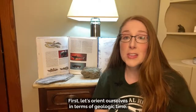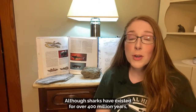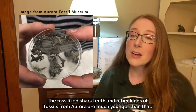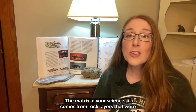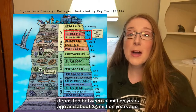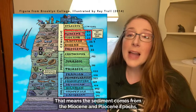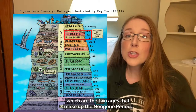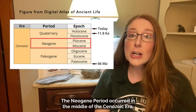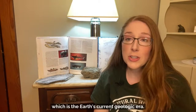First, let's orient ourselves in terms of geologic time. Although sharks have existed for over 400 million years, the fossilized shark teeth and other fossils from Aurora are much younger than that. The matrix in your science kit comes from rock layers deposited between 20 million years ago and about 2.5 million years ago — from the Miocene and Pliocene epochs, which are the two ages that make up the Neogene Period.